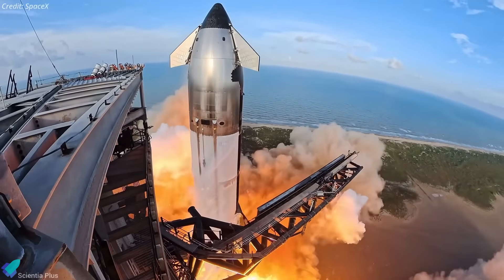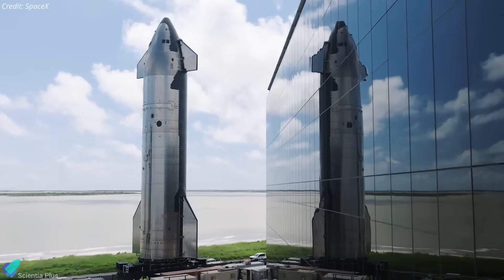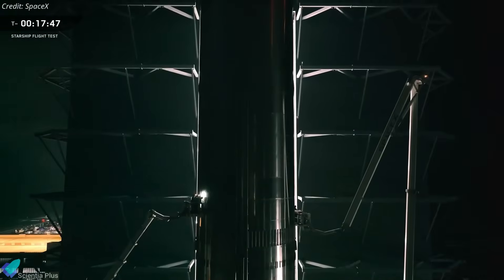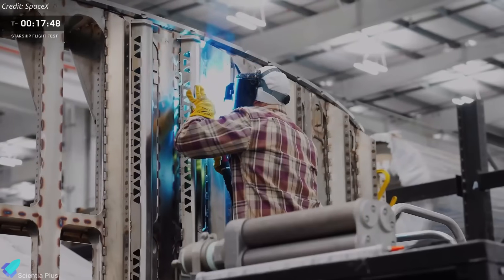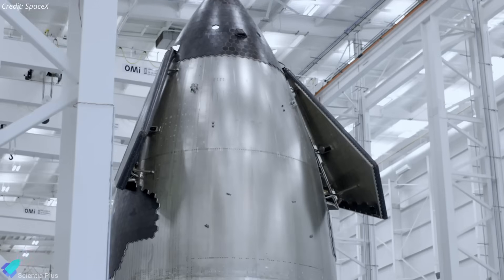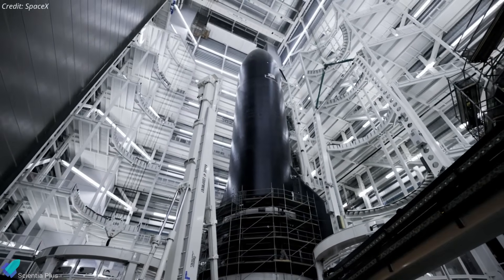SpaceX is steadily moving toward Starship Flight 12, with both the ship and booster now assembled and entering the final stretch before pre-launch ground testing. On the surface, progress looks fast, but recent activity around the Flight 12 upper stage, Ship 39, suggests SpaceX is deliberately slowing down to avoid repeating earlier failures.